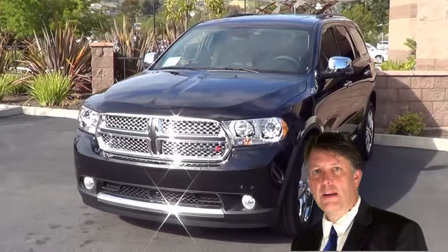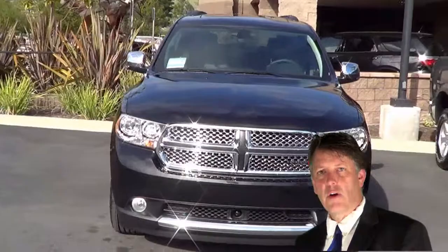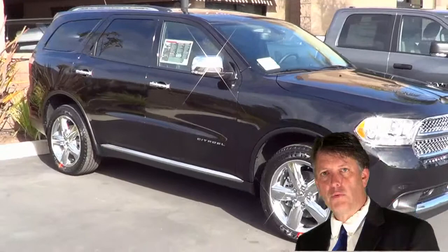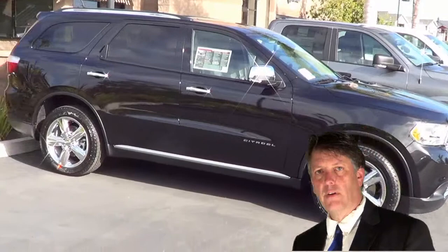The Durango has been completely redesigned. It was redesigned in 2011, and you can see it's a very sleek design. It's what they call a uniframe construction — very strong construction. It's based on the Jeep Grand Cherokee platform, which was based on the next generation ML Mercedes platform.